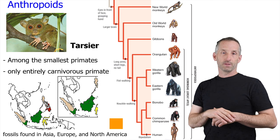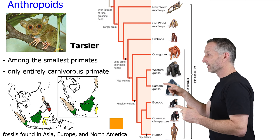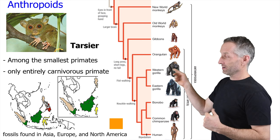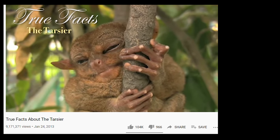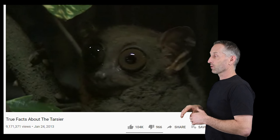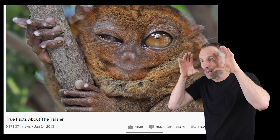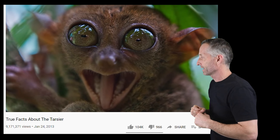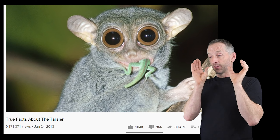The big group is the anthropoids, which we'll spend quite a bit of time on. But first, one weird group — the Tarsier. There's a funny video by Ze Frank called 'True Facts About the Tarsier.' Tarsiers are among the smallest primates and they are the only carnivorous primate. They have the largest eyes of any primate relative to head size, and those eyes are so large they can't move them.